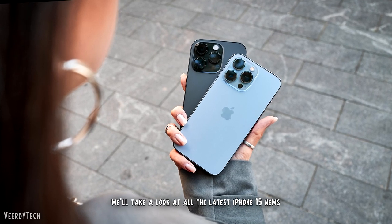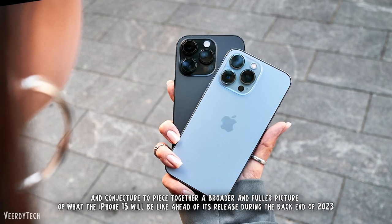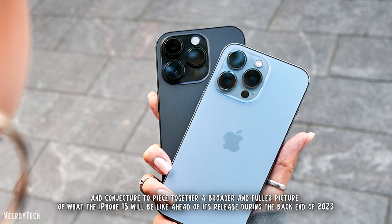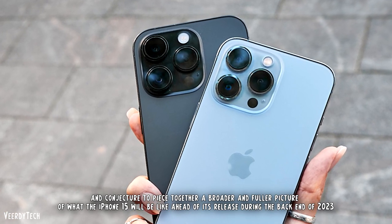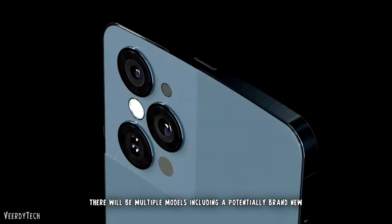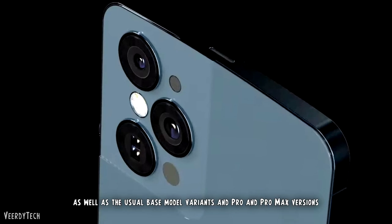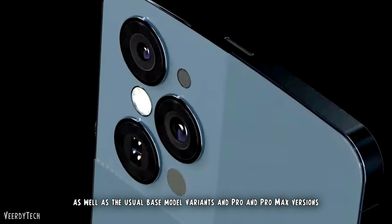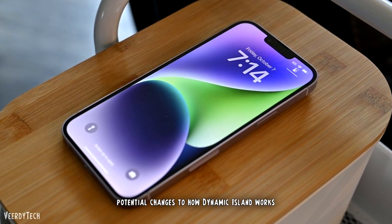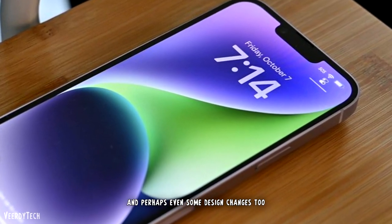In this video, we'll take a look at all the latest iPhone 15 news, leaks, and conjecture to piece together a broader and fuller picture of what the iPhone 15 will be like ahead of its release during the back end of 2023. There will be multiple models including a potentially brand new ultra-premium model, as well as the usual base model variants and Pro and Pro Max versions. There will also be a new chipset, potential changes to how Dynamic Island works, and perhaps even some design changes too.